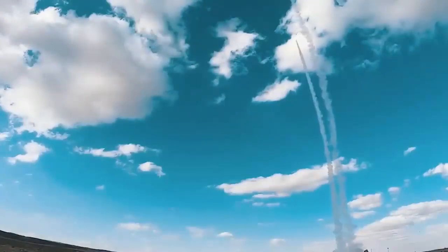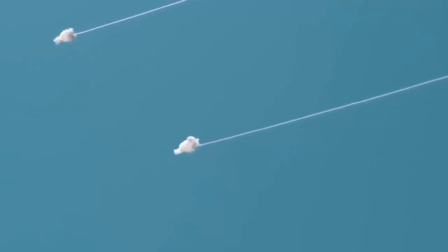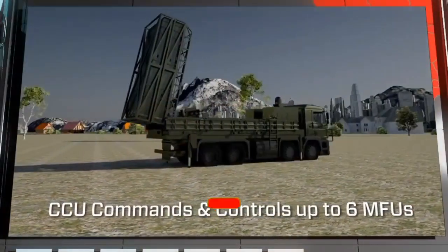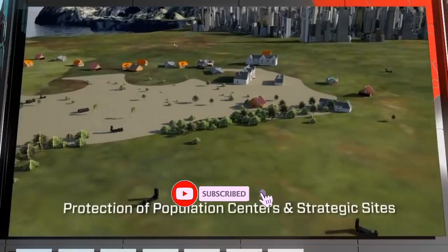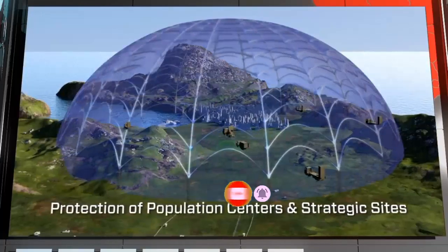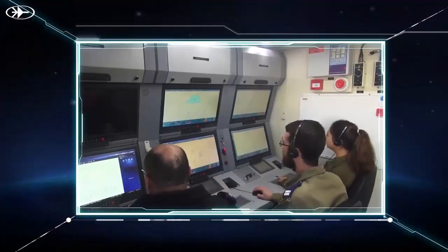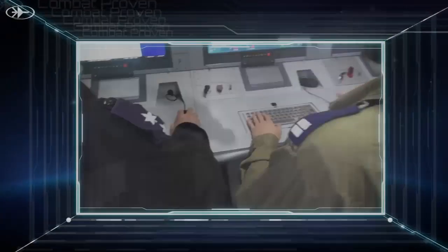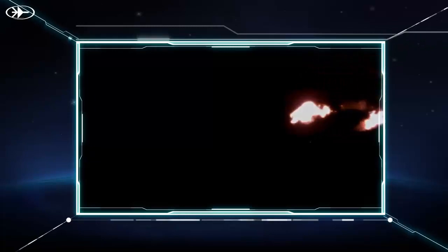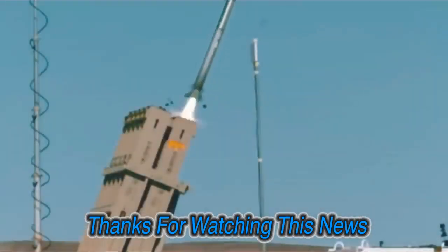The Spider SR uses the LM-2106 ADER radar while the Spider MR uses the LM-2084 MMR radar. Both systems have fast reactions and can operate in all weather conditions. A typical battery consists of a central command and control unit, six missile firing units, and a supply vehicle. The missile system can be installed on various trucks, such as Czech Tatra trucks, Mercedes-Benz, German MAN, Scania from Sweden, and Dongfeng trucks from China.